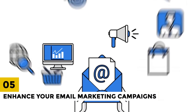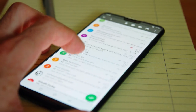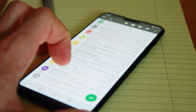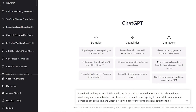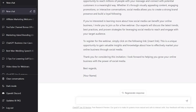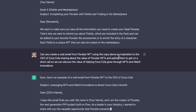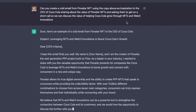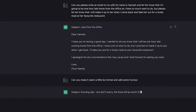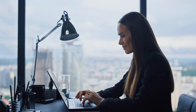5. Enhance Your Email Marketing Campaigns. Email marketing is a powerful way to connect with your audience and promote your products or services. ChatGPT can help you improve your email marketing campaigns by suggesting subject lines, creating email templates, and analyzing email metrics. For example, you can use ChatGPT to generate potential subject lines for your email campaigns, such as 'Don't miss our limited-time offer.' You can also use ChatGPT to create email templates that are optimized for conversions, such as using persuasive language or clear call-to-actions.